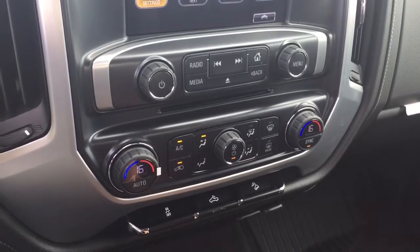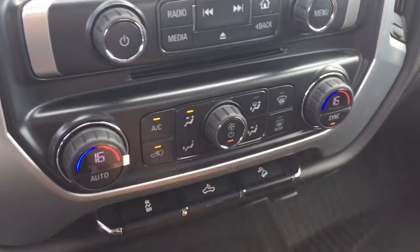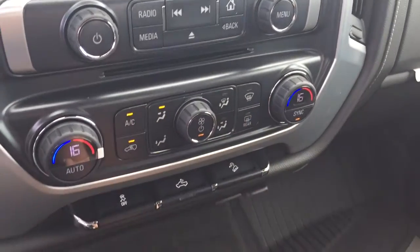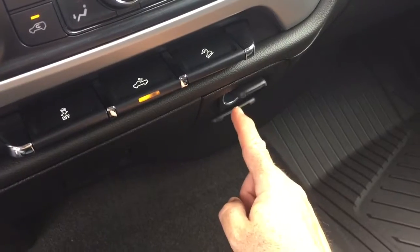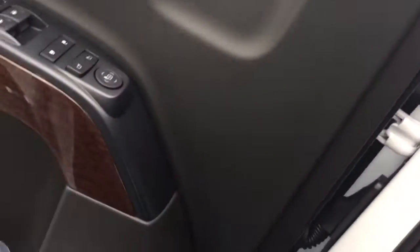There's dual-zone automatic climate control for heating and air conditioning — your AC button, fan speed, and front and rear defrosters are all right there. You've also got traction control, LED lights for the back of the truck, hill descent control, a 12-volt and three-prong power outlet, and some storage space.